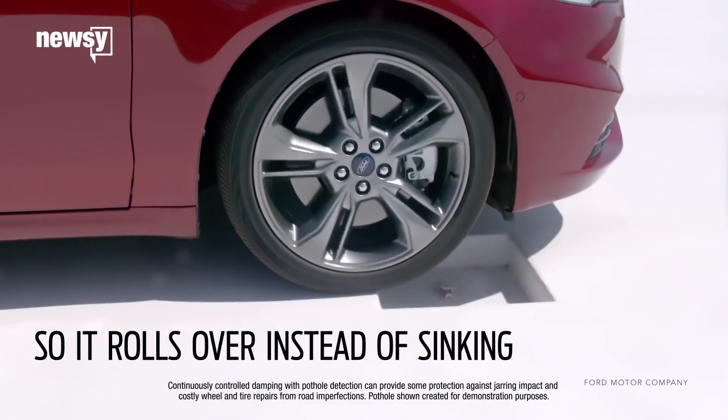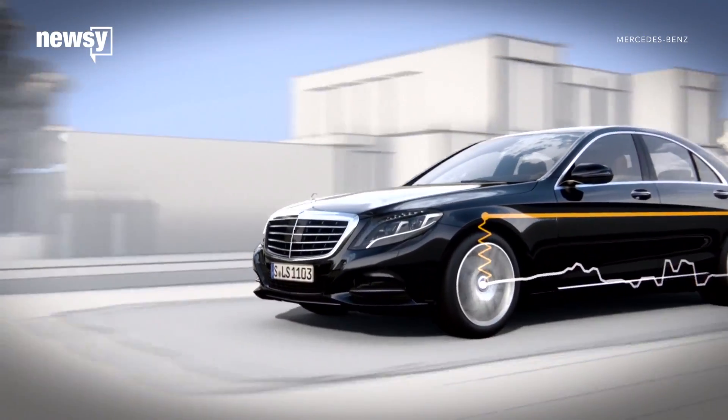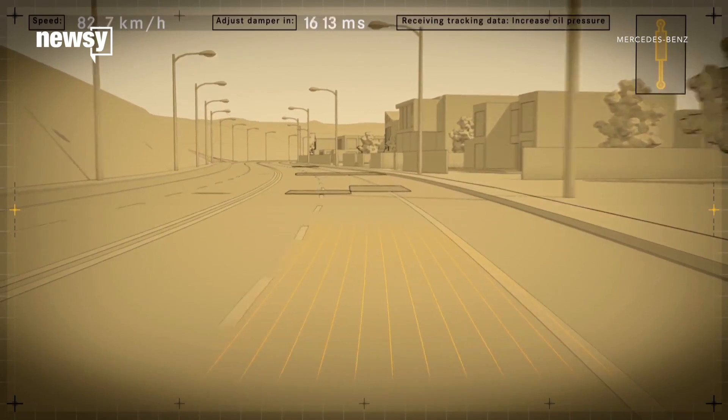Some production cars are already shipping with pothole detection that automatically adjusts suspension when a car passes over a big bump. Mercedes' version even uses cameras to see them coming.